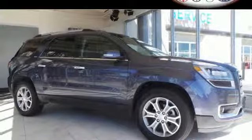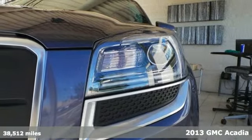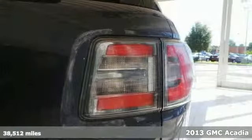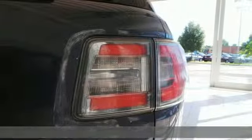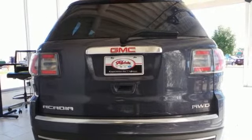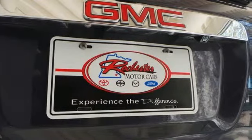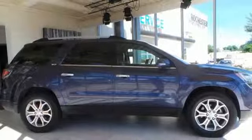It's a 2013 GMC Acadia, engineered to provide you with outstanding interior comfort and flexibility. It's equipped with many convenience features including keyless entry, speed control, and steering wheel audio controls. Backing up is a breeze, thanks to the assistance of the backup camera and rear parking sensors.